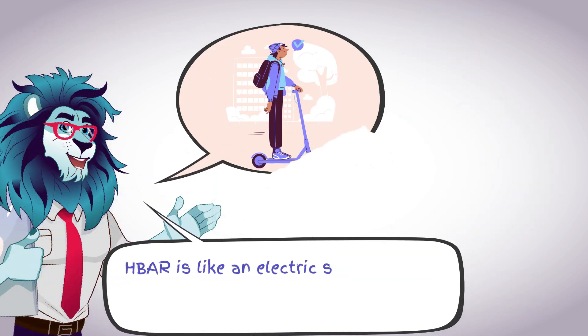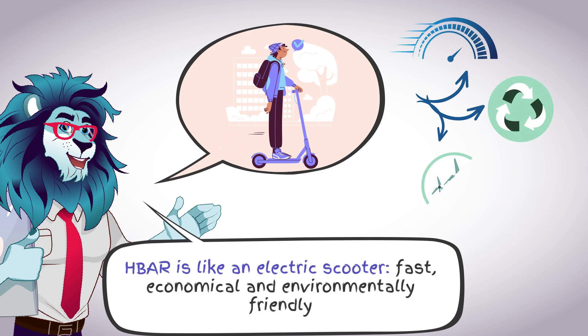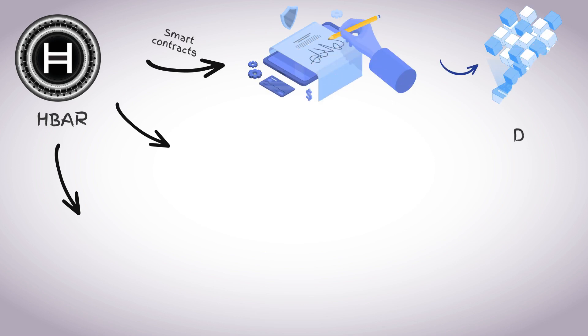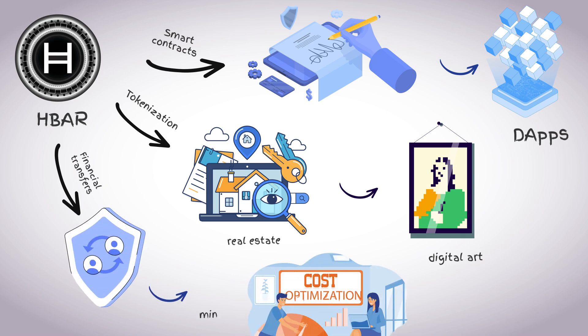HBAR is like an electric scooter — fast, cost-effective, and environmentally friendly. HBAR is used in smart contracts and decentralized applications (DApps), tokenization of assets such as real estate or digital art, and financial transactions, providing instant transfers at minimal cost.